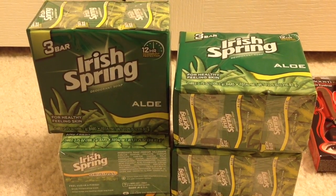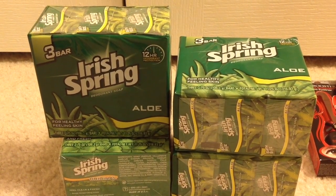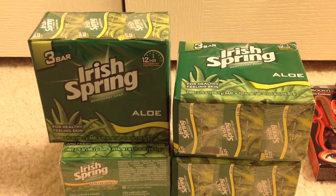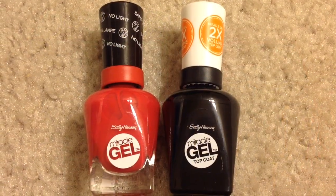Irish Spring 3-bar packs are on sale for $8, and when you buy four you will get $2 back as an ECB. I had a $2 off $6 body wash or bar soap CVS CRT coupon. After the coupon I paid $6 and got back $2 in ECB, making them $1 each.